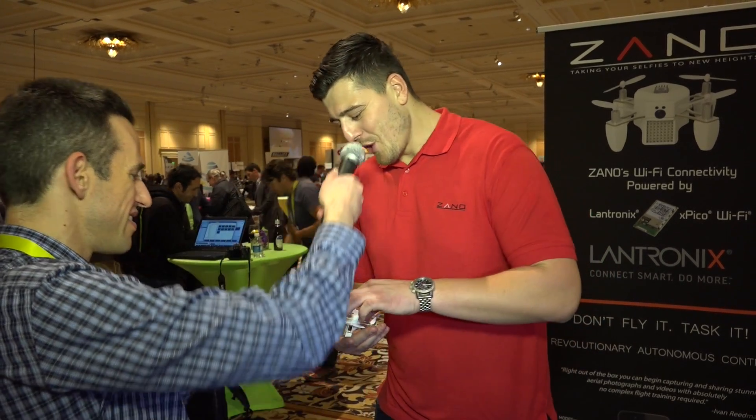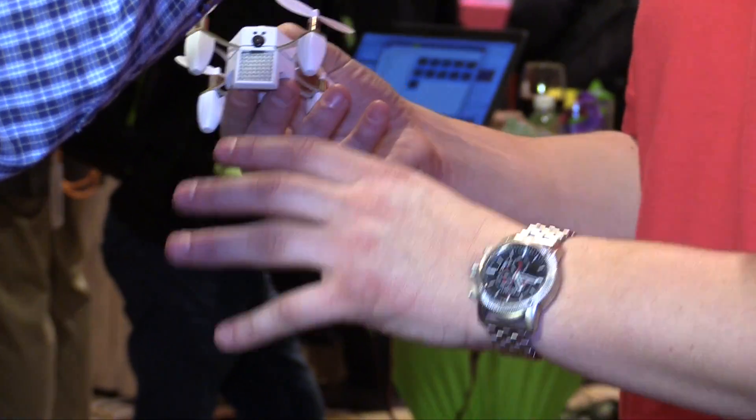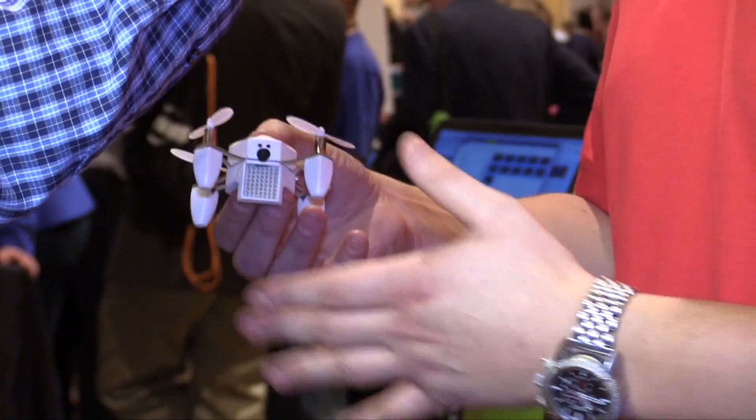I see this little grid on the front here — what's that? This is an LED face with 64 individual LEDs. Primarily it acts as your flash for nighttime photography. Beyond that, we're developing an LED pixel suite so you'll be able to create your own pixel art and icons to display on Xano. It also acts as a countdown counter when taking photos — so you can send Xano out for a group selfie, say 'take a photo in five seconds,' and it counts down five, four, three, two, one, flash, photo. No more selfie sticks.